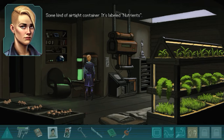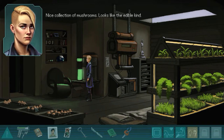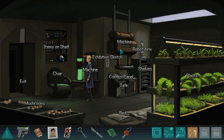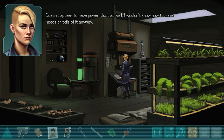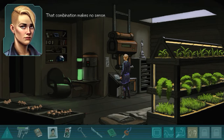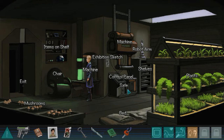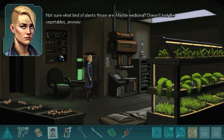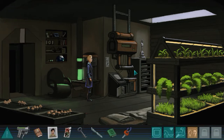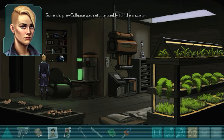Some kind of airtight can... nice collection of mushrooms, looks like the edible kind. No, doesn't appear to have power. That combination makes no sense. Not sure what kind of plants these are - some old pre-collapse gadgets, probably for the museum.